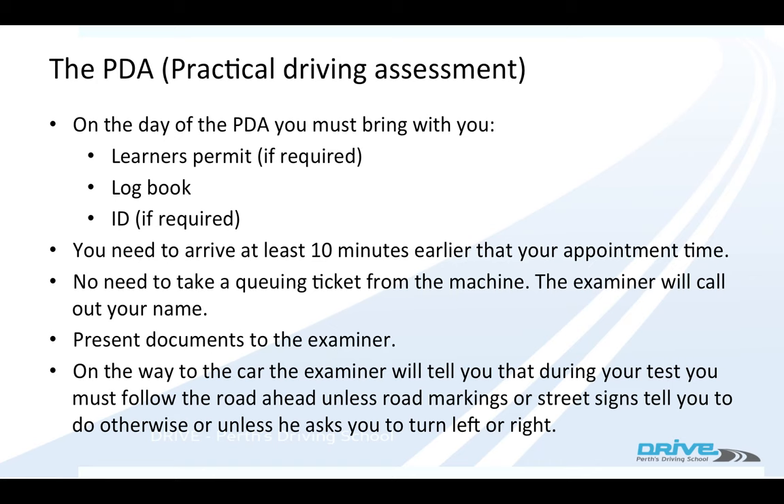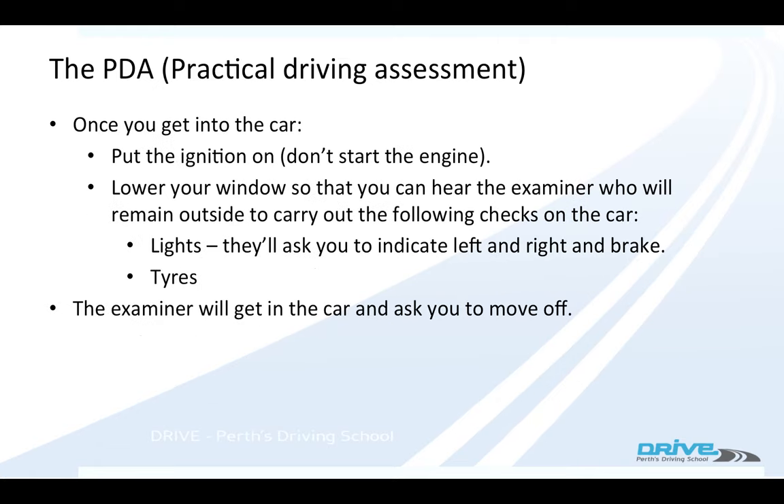Then they'll get you to go to the car, and on the way to the car they'll say something like this: 'I'd now like you to follow the road ahead, unless road markings or street signs indicate otherwise, unless I ask you to turn left or right, which I'll do in plenty of good time.' When you get to the car, jump in, put your ignition on, but don't start the engine.